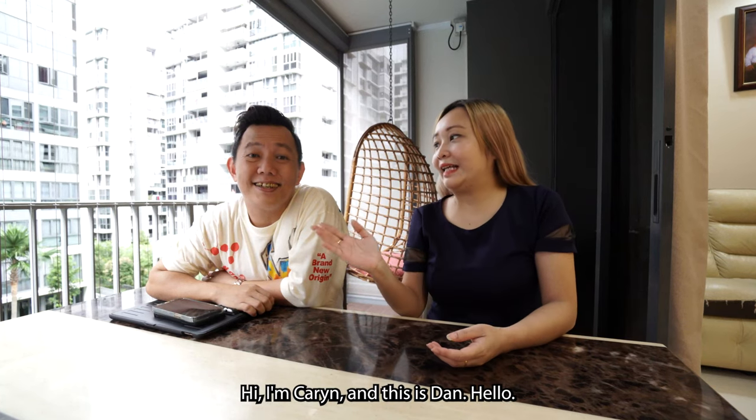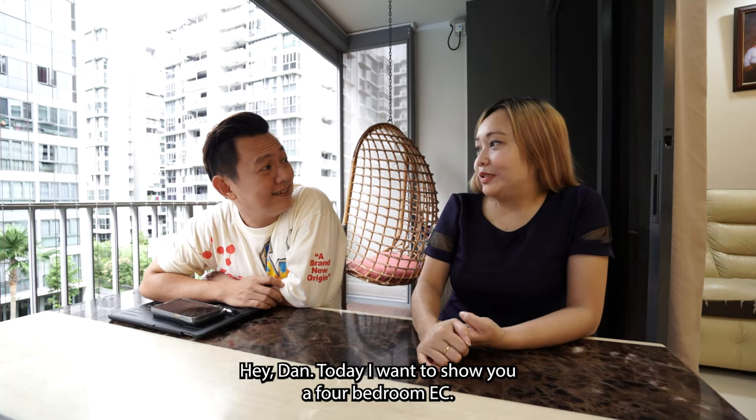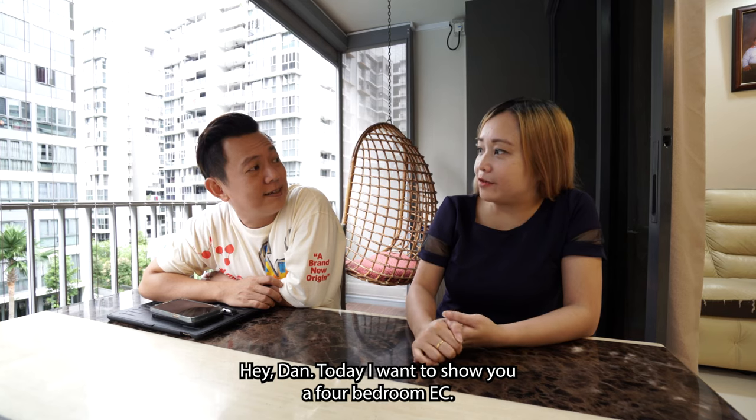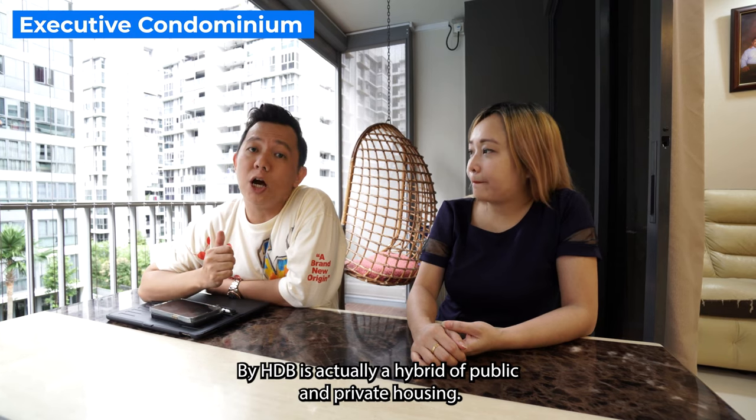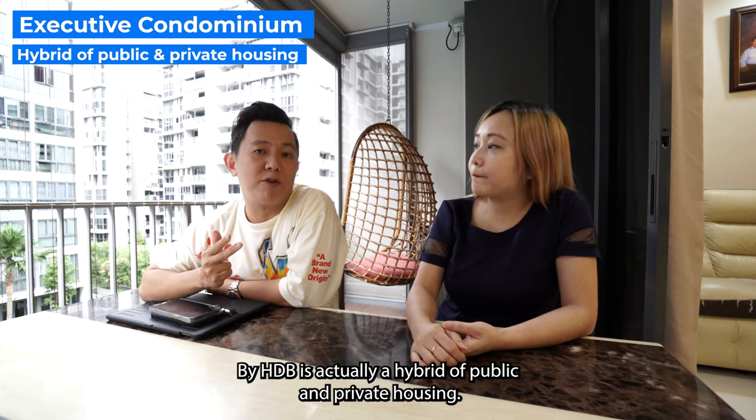Hi I'm Karine and this is Dan. Today I want to show you an EC, a 4-bedroom EC. Do you know what is an EC? EC stands for Executive Condominium by HDB. It's actually a hybrid of public and private housing.